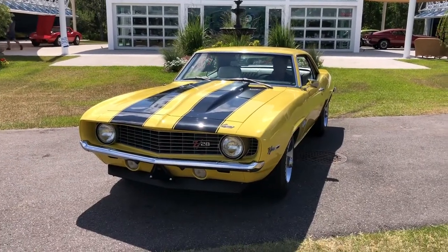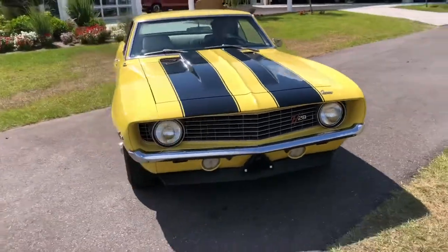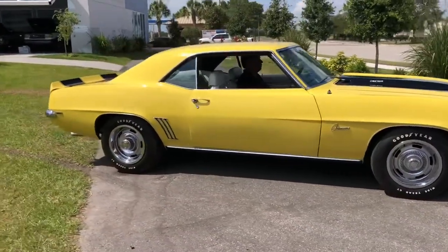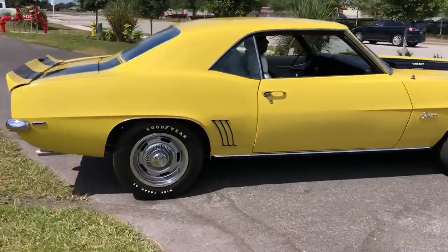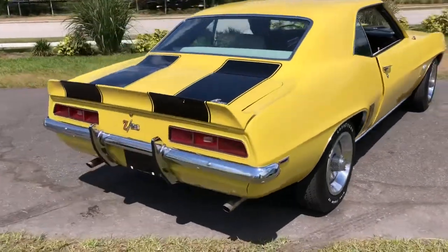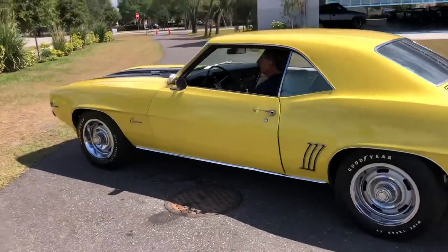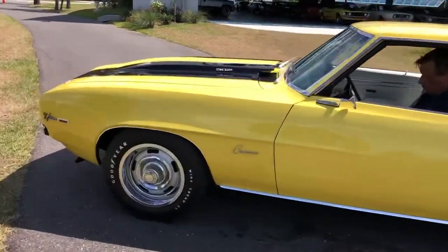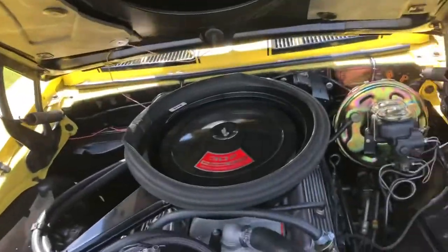All right ladies and gentlemen, welcome back. We have a 1968 Camaro DZ 302 — super rare car. Just doing a quick little walk around showing you the exterior and interior, and then we're going to take it for a drive. I'd also like to check out the engine bay on this thing. It is a real real beauty. See if I can pop the hood with one hand — look at that.